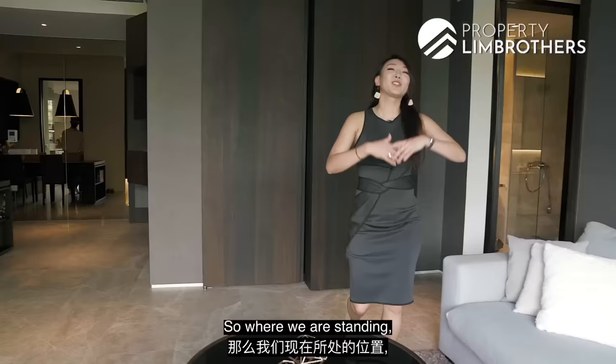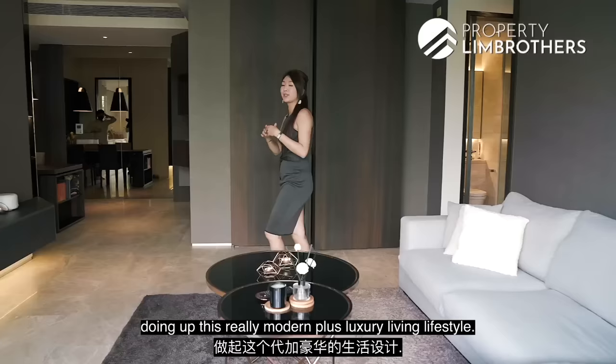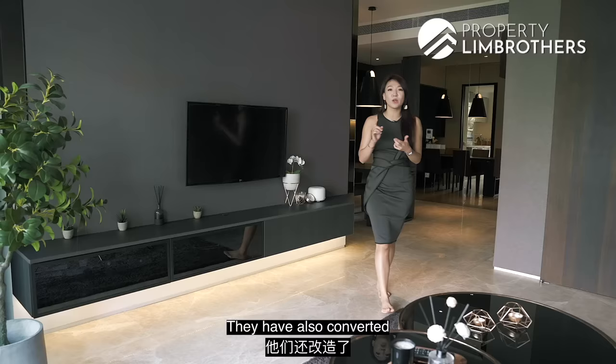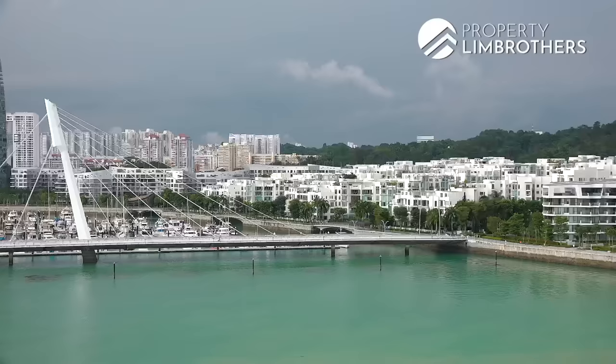This is a 3-bedroom, 1,356 square feet unit. The owners have spent close to $100,000 on renovation, creating a modern and luxurious living lifestyle. You can find all the wood paneling and AC done up. They have also converted one of the common bedrooms into a walk-in wardrobe, but we'll show you how it can be reinstated into a proper bedroom later on.